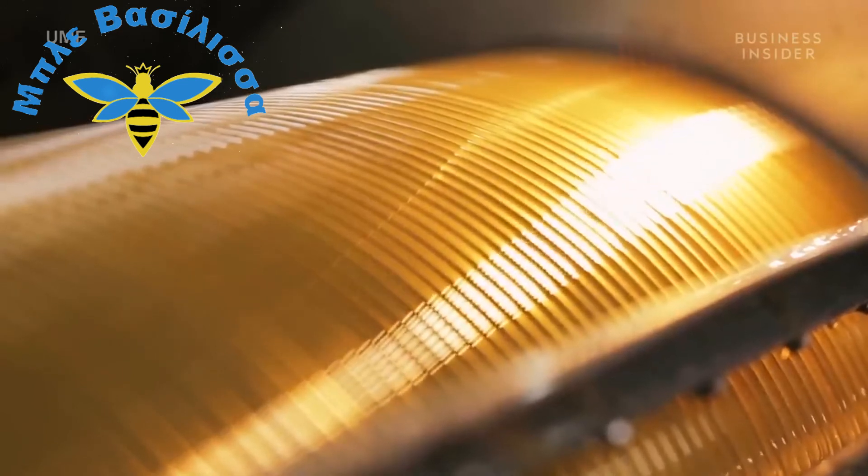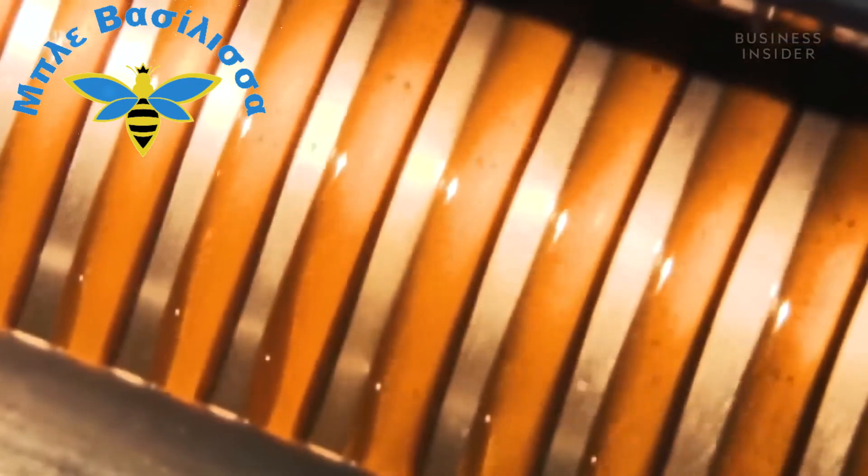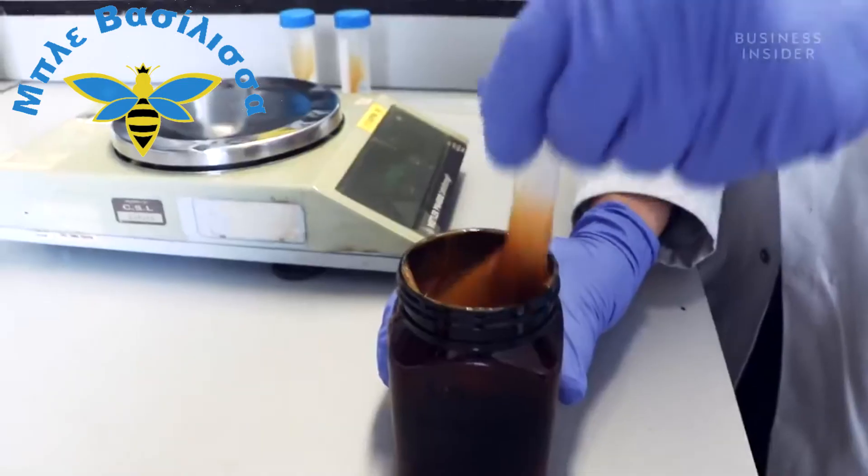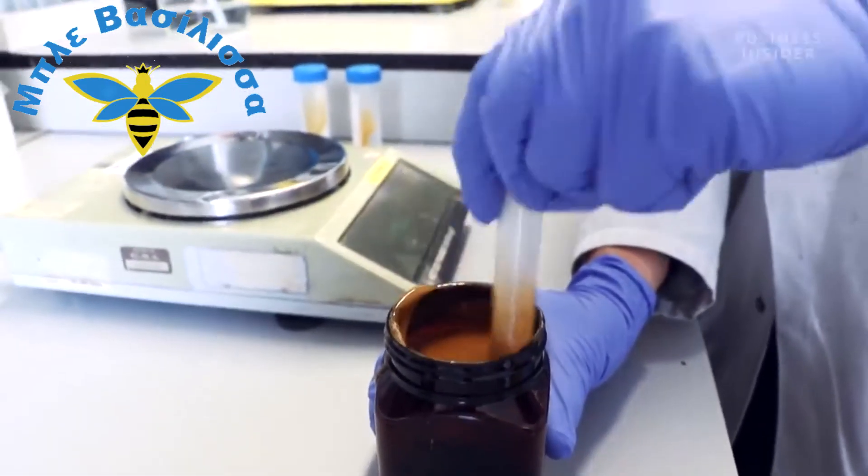Is Manuka honey really worth a hundred times more than other honey? That's for you to judge. But what's certain is that no other honey in the world is so rare and unique that it needs to pass through a lab before being sold.